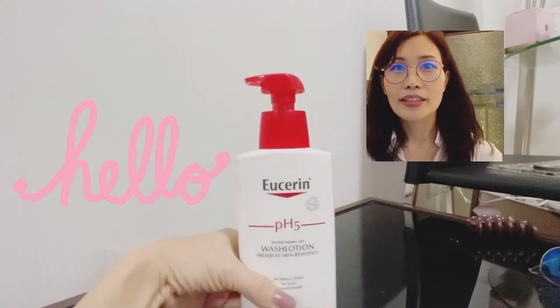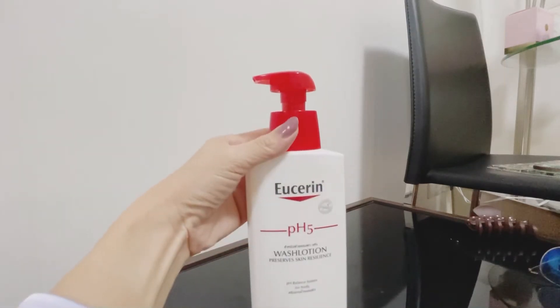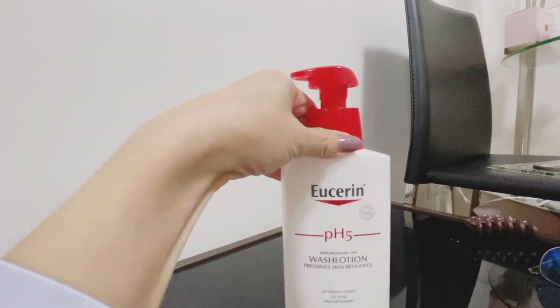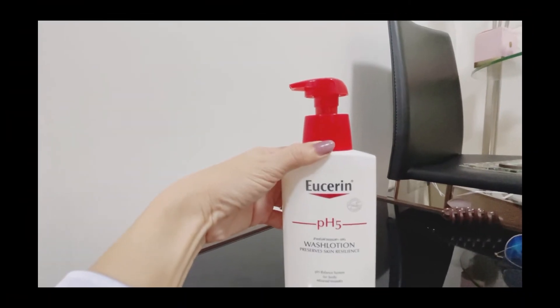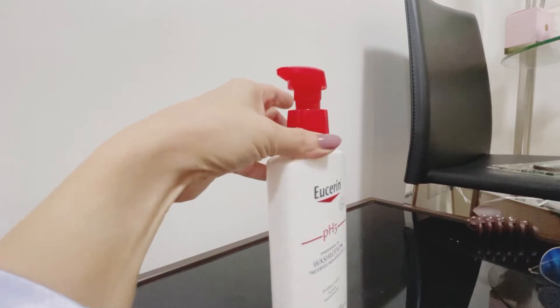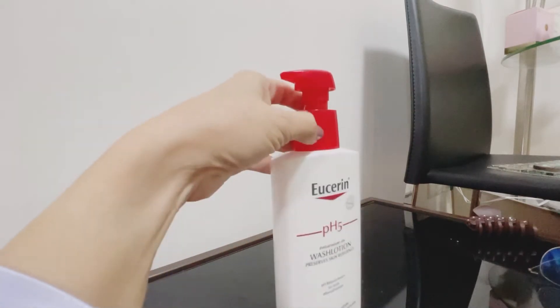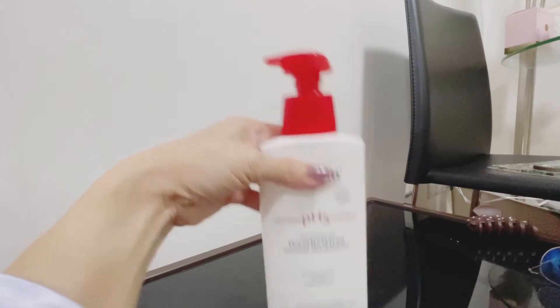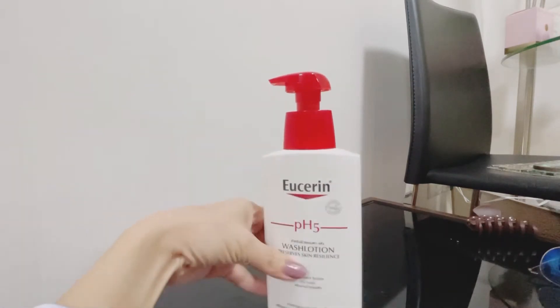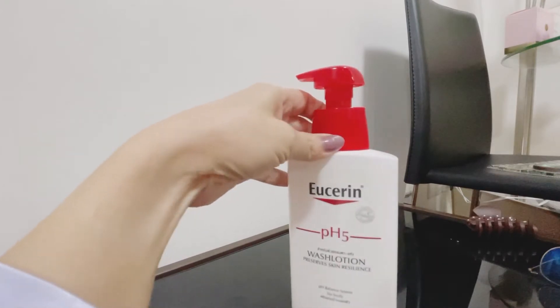I want to tell you that I've been using Eucerin for 22 years and I don't try another facial foam or facial cleansing. I just use Eucerin wash lotion, and yeah, many people have said things about that.